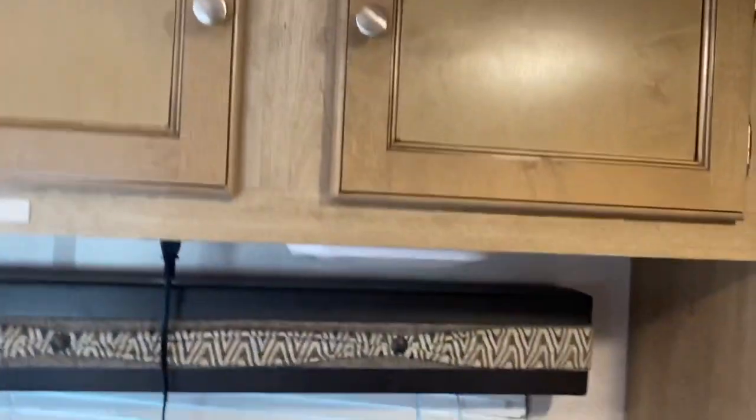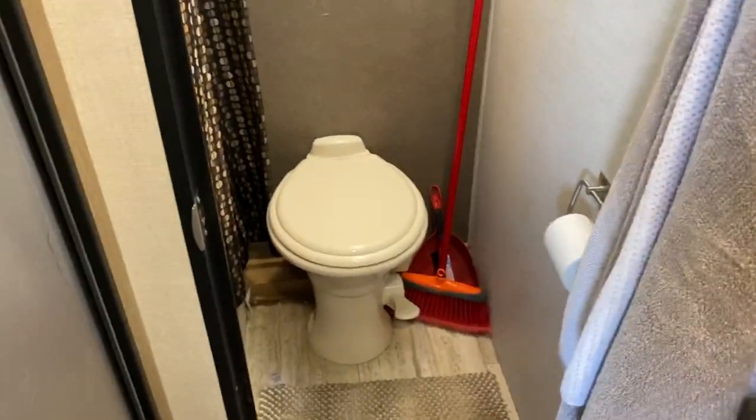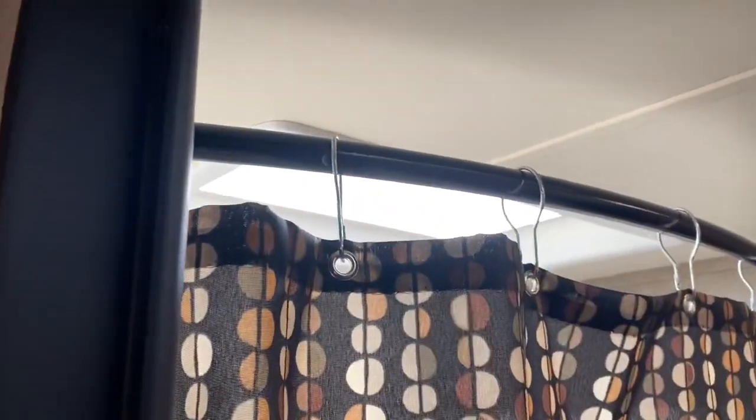Pantry's up here. Pots and pans, dishes up there. Behind this door is the bathroom — nothing fancy to see here, but that's the only place I have to store my broom. The shower's got a skylight above it.